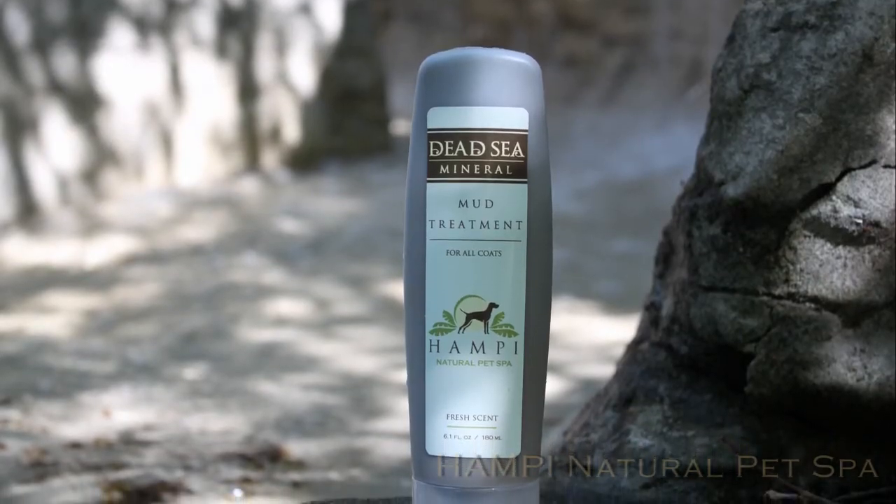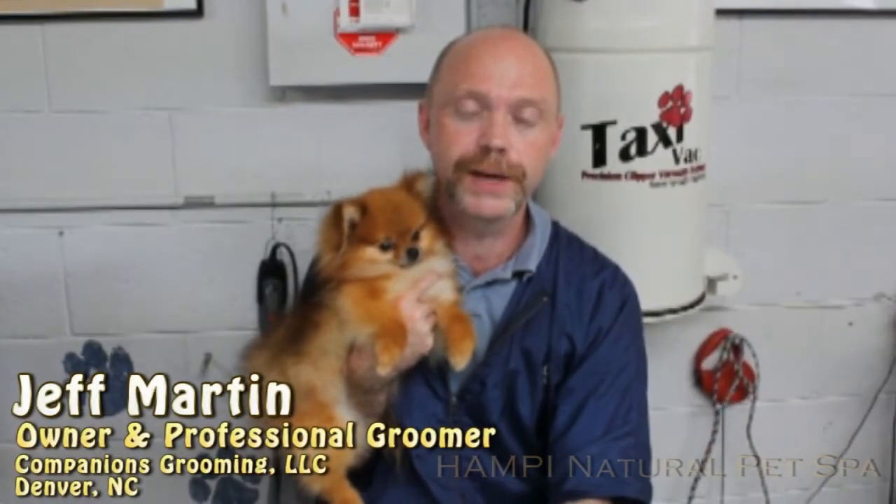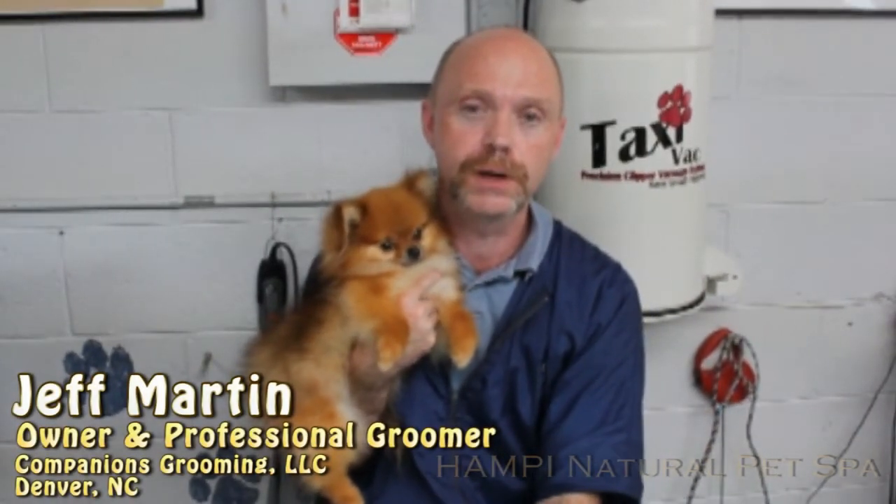Introducing Humpy Natural Pet Spas Dead Sea Mineral Mud Treatment. Hi, I'm Jeff Martin. I'm with Companions Grooming out of Denver, North Carolina. I'm a professional groomer.